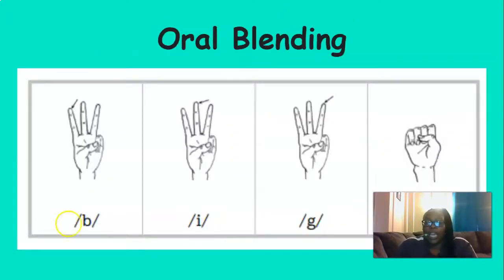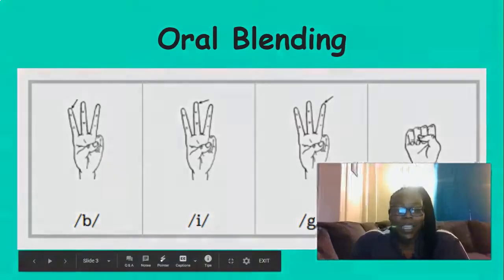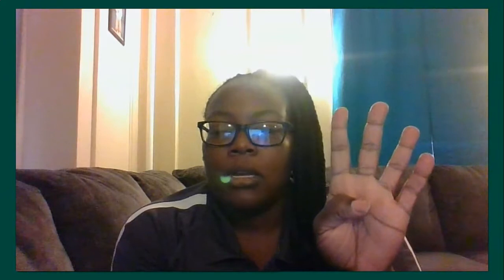So we're going to start off today by blending. Get those fingers ready. First word is a three-sound word: hum. H-U-M. Hum. Good. The next word is a four-sound word: hump. H-U-M-P. Hump. Good.